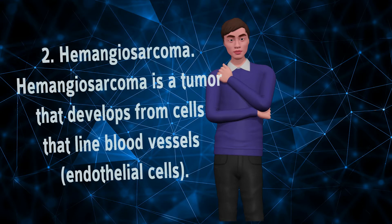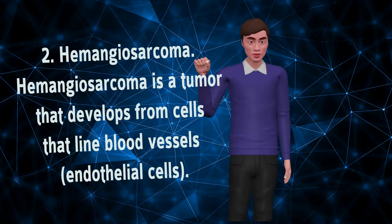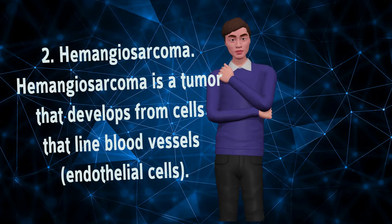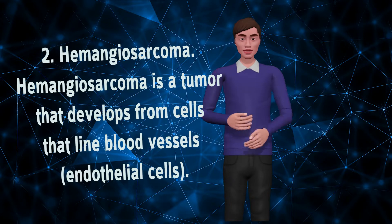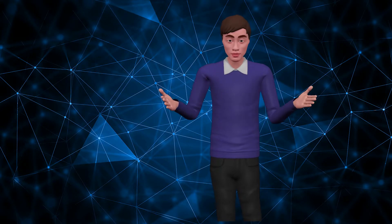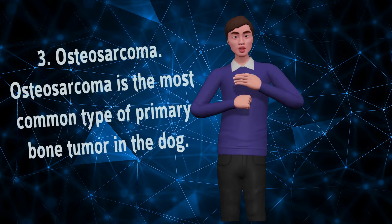Number 2: Hemangiosarcoma. Hemangiosarcoma is a tumor that develops from cells that line blood vessels, called endothelial cells. This tumor most commonly affects middle-aged or older dogs of any breed, with an increased frequency in Golden Retrievers and German Shepherds.